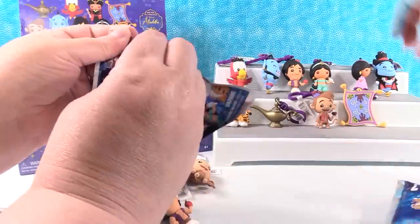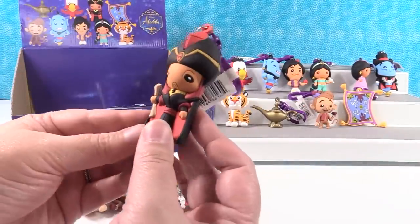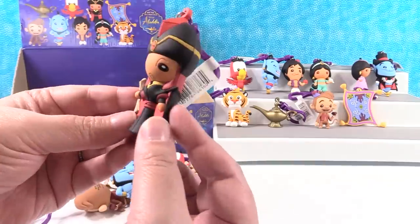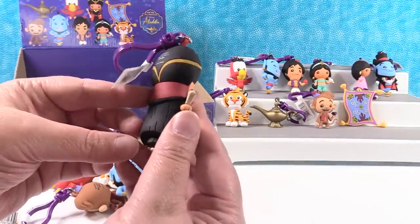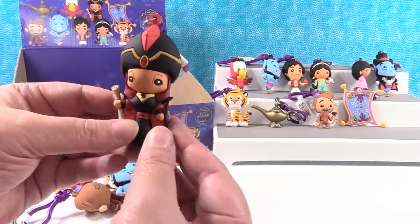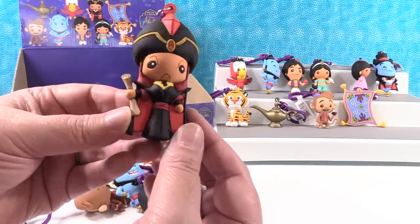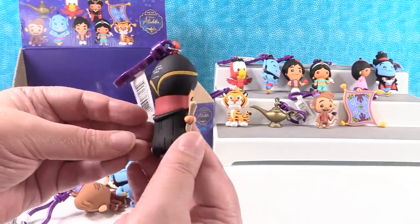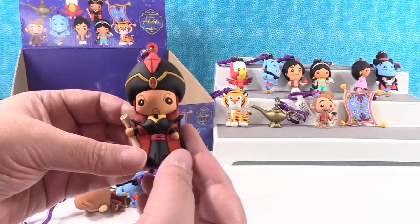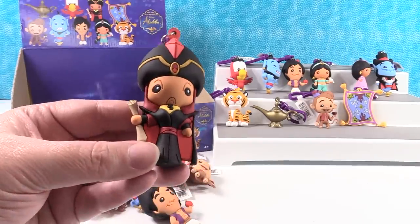So just Jafar left. We have four packs, four chances to get Jafar. Jafar! There he is. Jafar is probably one of my favorite Disney villains. I really like Jafar. I like Jafar because he says 'Prince Abubu' — he's deliberately mispronouncing the name. And that finishes off the whole set! We got Paul's first wish, the complete set.